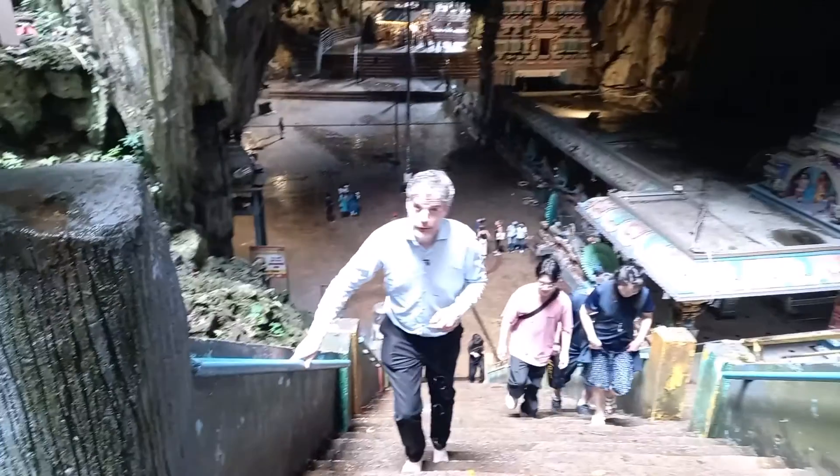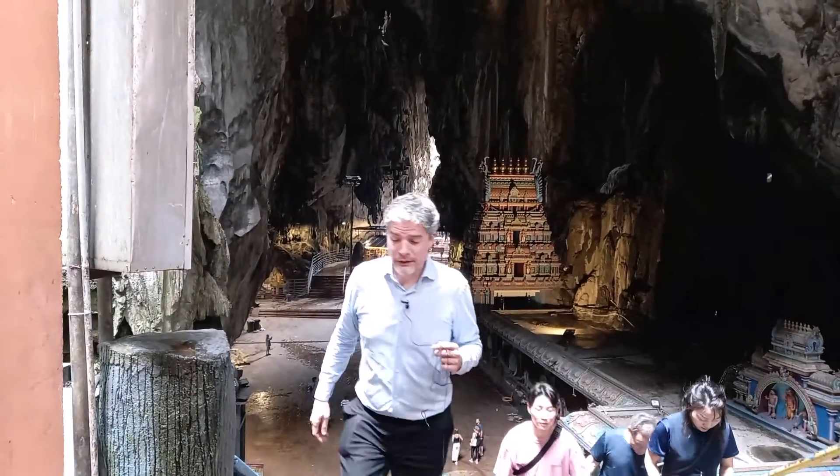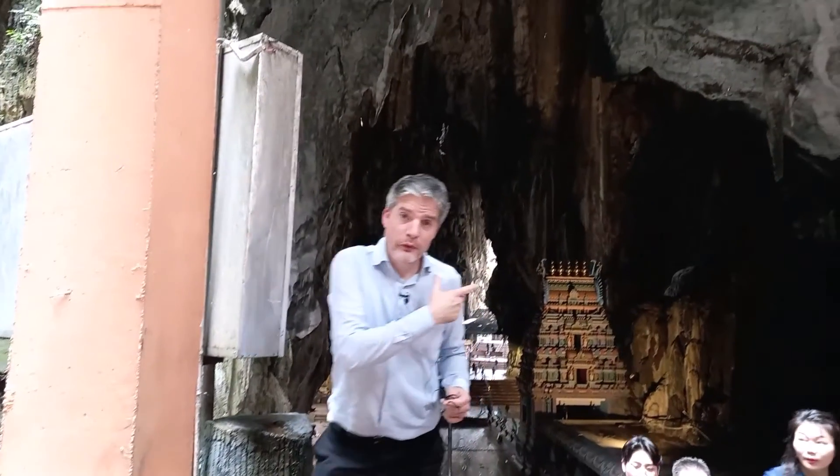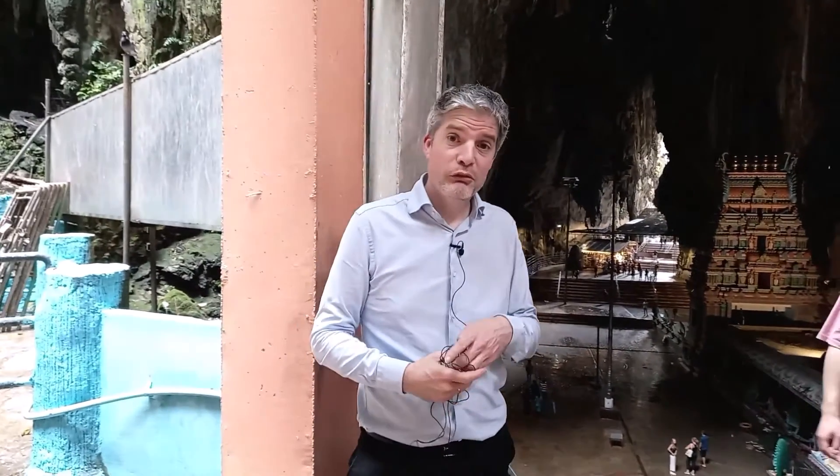Oh boy, that's a lot of steps — well worth it though. We've just walked through the main cave. It's about 50 meters wide and 44 meters tall.